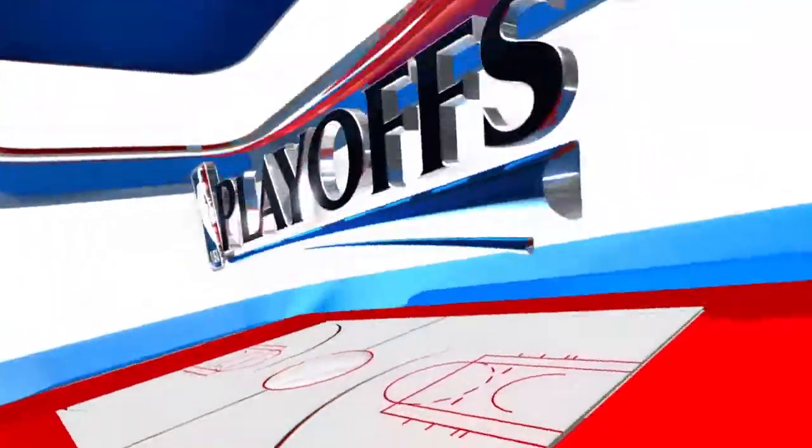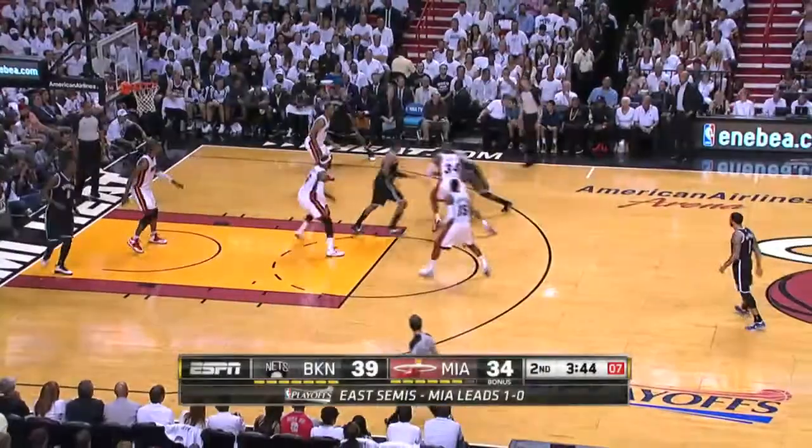On a two-game night in the NBA playoffs, this is the best of the best — your top five plays on NBA.com.